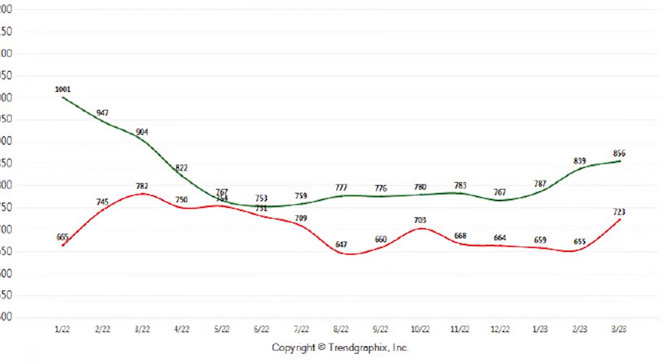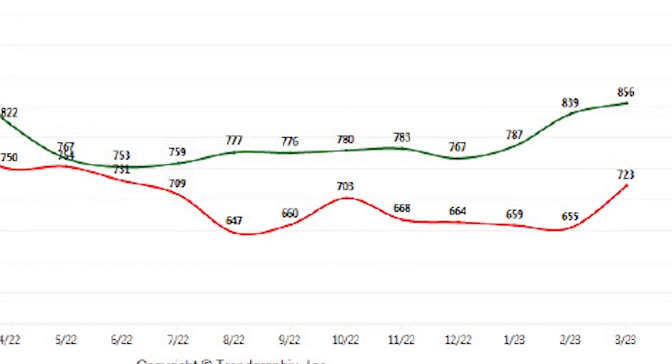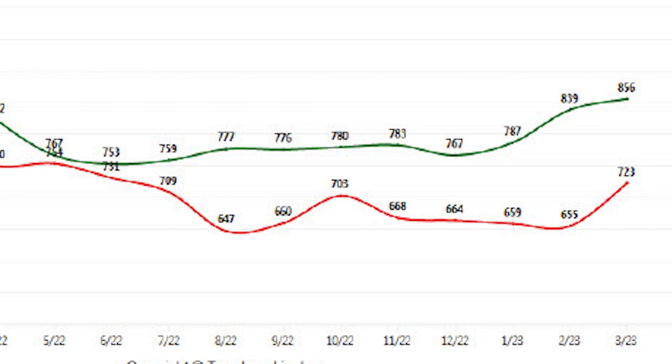The average sold price has gone up from $655,000 last month to $723,000 this month. This number is always going to jump up and down depending on whether the higher-priced homes or the lower-priced ones are selling, but it's always something we want to keep an eye on.